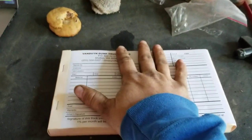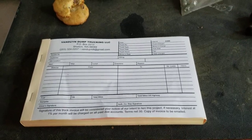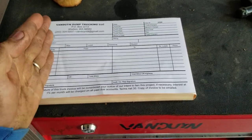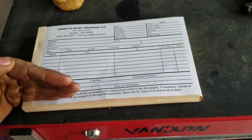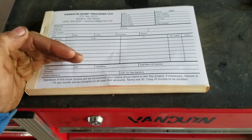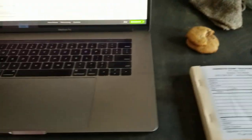When you get your dispatch, it needs to include billing information. If you don't have billing information and you're getting a dispatch from somebody you don't know, they're about to rip you off. If it's not cut and dry — company name, billing address, email, the rate — and it's not clear, they might be trying to pull a fast one on you.